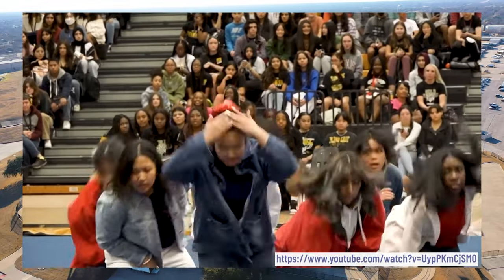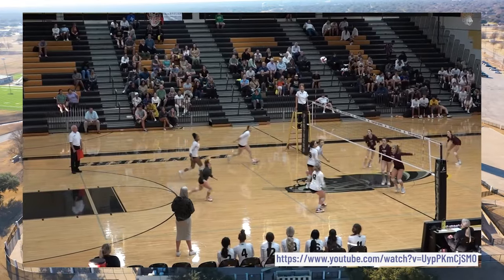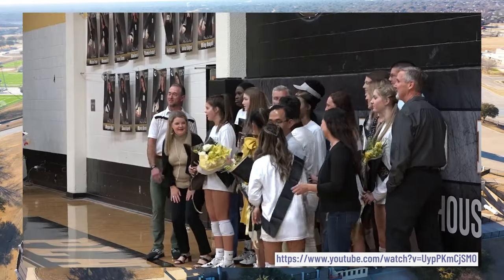In addition to athletics, Plano East also has dozens of clubs to choose from, including the AV club, band, computer science club, DECA, fashion club, physics club, and so many more.